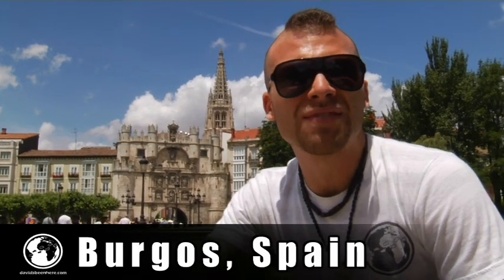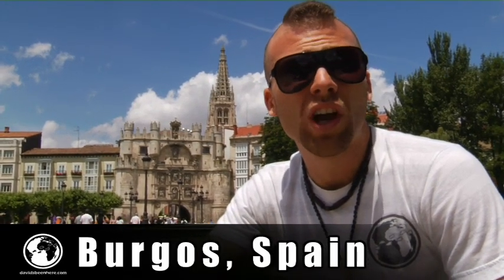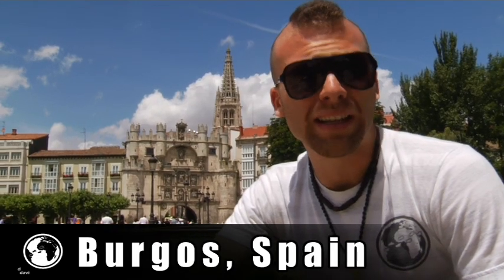We are here in front of the Arch de Santa Maria. It was built in the 14th century and is a massive town gate that has statues of kings and heroes from Castilla. Once you pass the arch, you will be in the Plaza Rey San Fernando and there is the Cathedral of Burgos. Now let's get up closer to the arch.